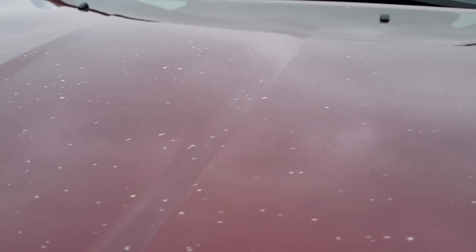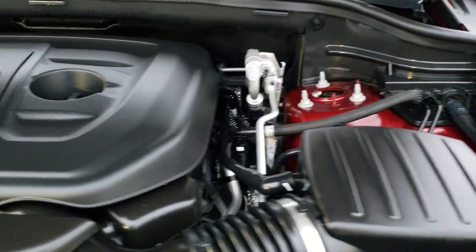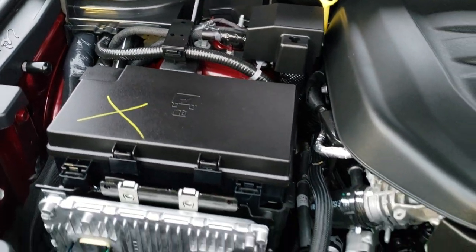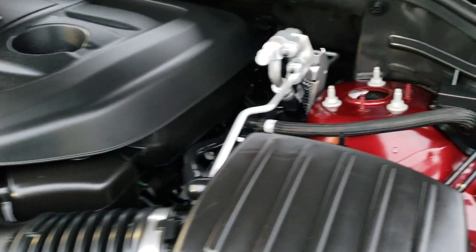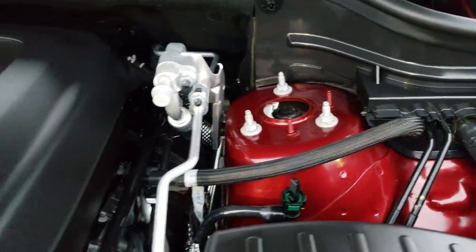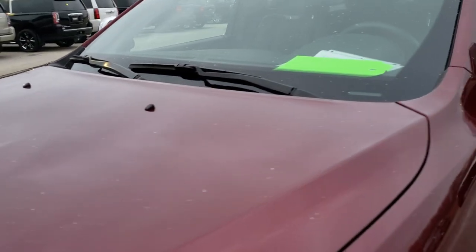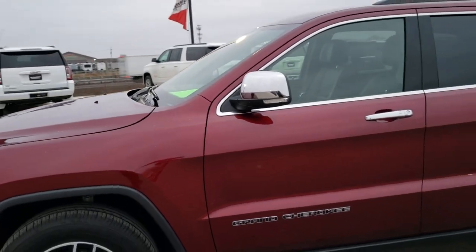I'd personally like to thank you for checking out the video today — hopefully from this HD video you've been able to tell just how clean this Jeep is all the way around. Inside and out, under the hood is no different. The 3.6 liter Pentastar V6 motor is very clean and runs very smooth — absolutely perfect under here. This Jeep has been fully safetied and inspected by our service shop, has a fresh oil and filter change, was locally owned, locally driven, and always serviced here.